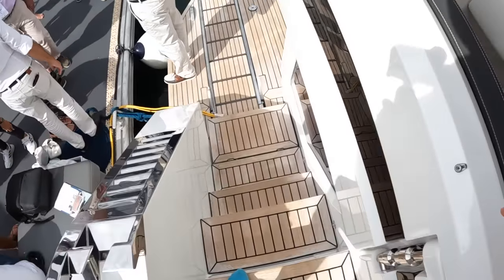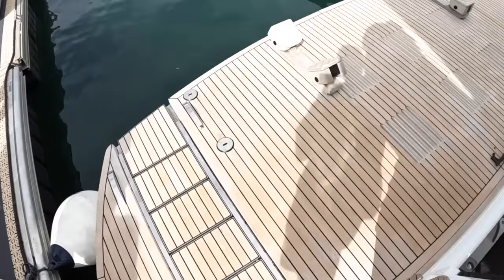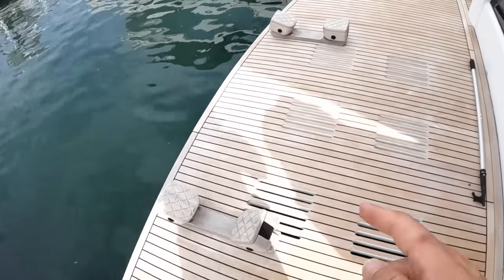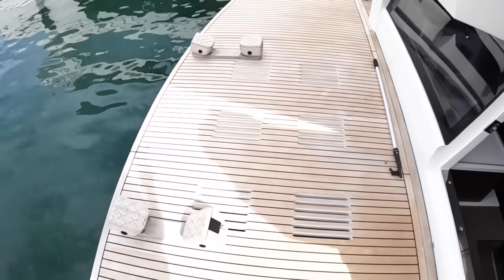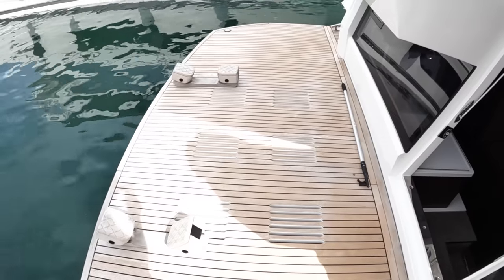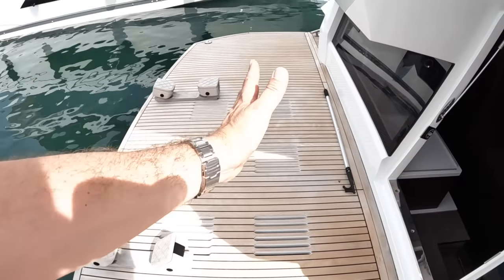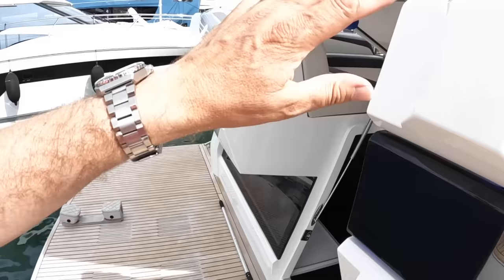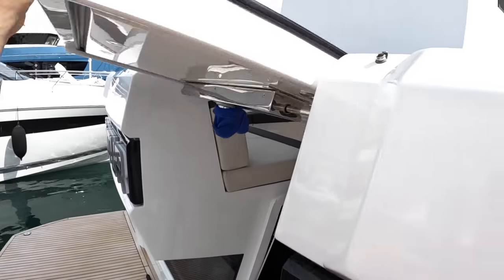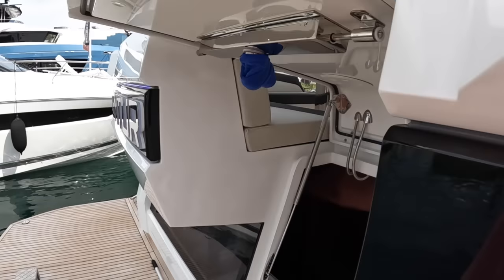We'll come back and take a stroll down to the bathing platform. There's a high-low platform here — there's a Williams 345 tender on it, something like that; you could take a wider one but the Williams 345 fits well because it's not right up against the hull, there's a gap you can walk through. This is the transom door we could see open from the cockpit.